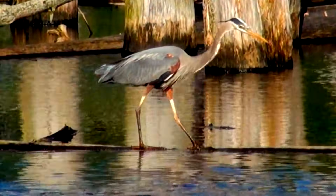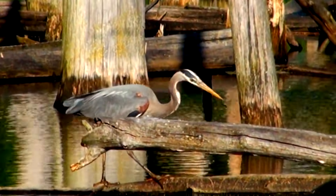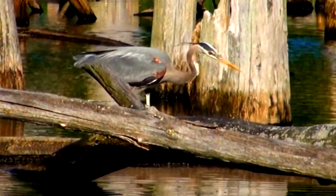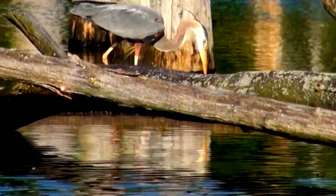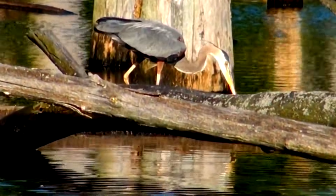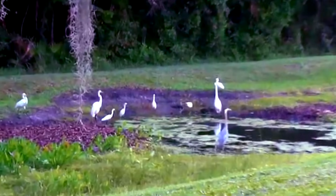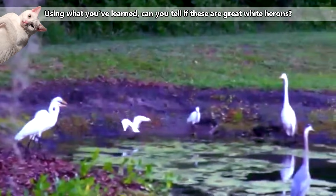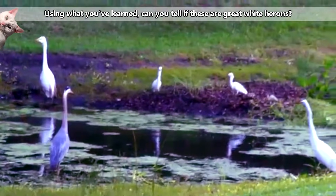The great blue heron displays a shaggy, bluish-gray plumage around the base of its neck, with a distinct dark stripe above its eyes that joins up with longer feathers behind its head. Their legs and beak are usually a soft orange or gray color, and their wings have light undersides. One subspecies found in Florida and Caribbean saltwater habitats sports white plumage, making it easily mistaken for an egret. People sometimes refer to this morph as the great white heron.